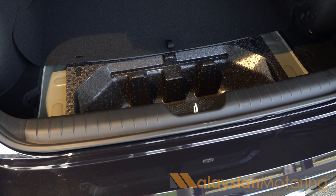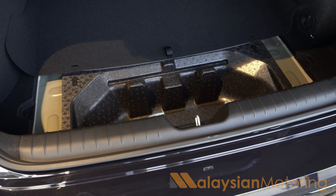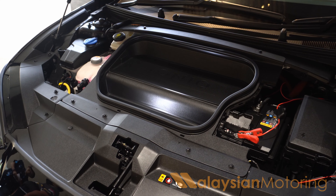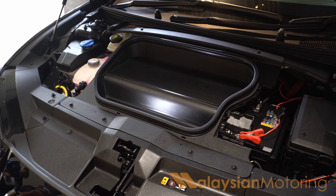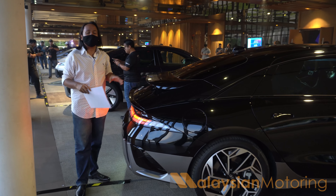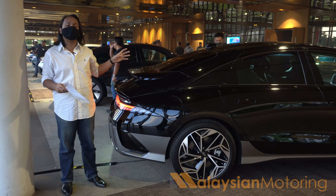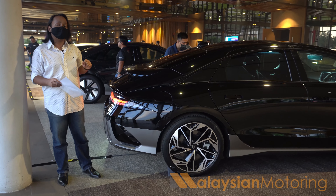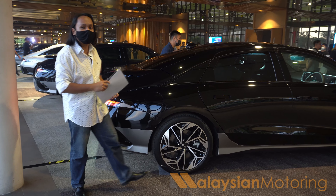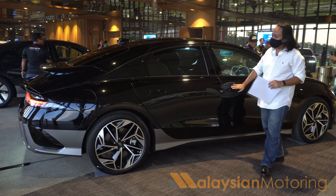Underneath the boot floor you'll find a little space, just enough for a Type 2 charging cable. Both models also have some space under the bonnet — more in the rear wheel drive model, but even the all-wheel drive has a usable amount. This sleek shape is largely driven by aerodynamics. With a 0.21 drag coefficient, this is one of the most aerodynamic vehicles in the world, which is why it can achieve 614 kilometers on a single charge.